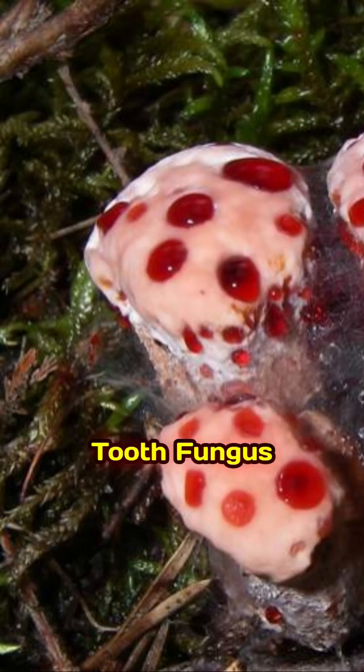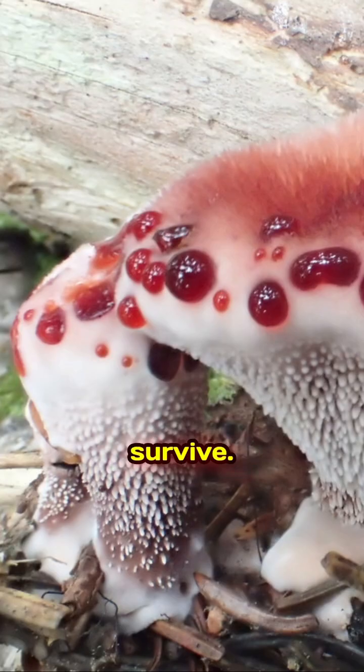The bleeding tooth fungus. It looks like it's bleeding, but it's actually excreting bright red droplets to survive.